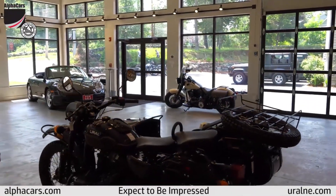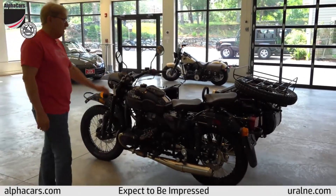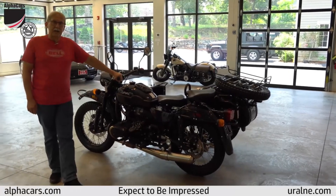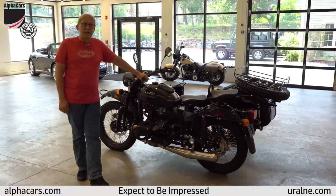As you can see, it's a beautiful color, beautiful condition — it's a brand new bike. Any questions or anything else we can help you with, please let us know. My name is Darrell, thank you for viewing the video.